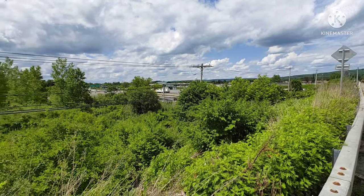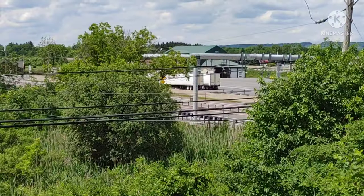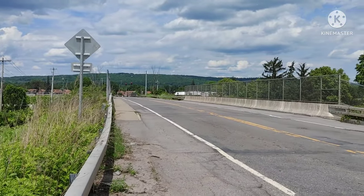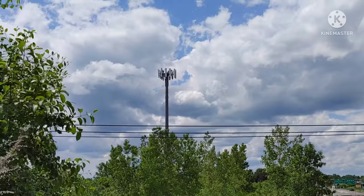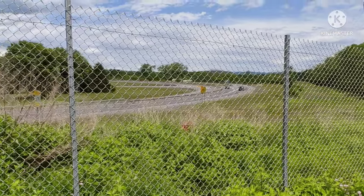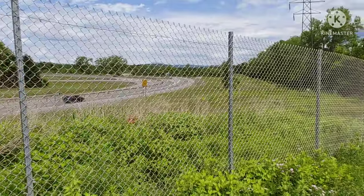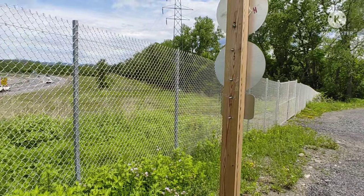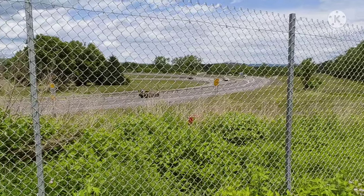I wanted to get a shot of the thruway. There's a cell tower up there. I got another shot of the thruway, but as you can see this is all gated because people just want to come in here and disappear without a trace — so this is why they have it all gated. But you can see the New York State Thruway and all the cars coming by.